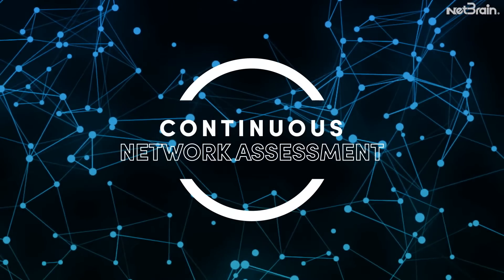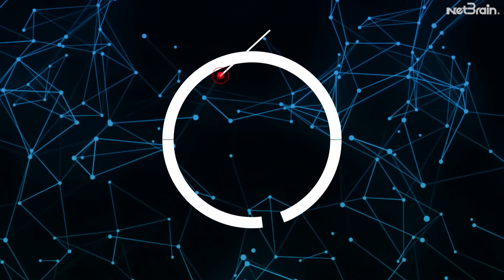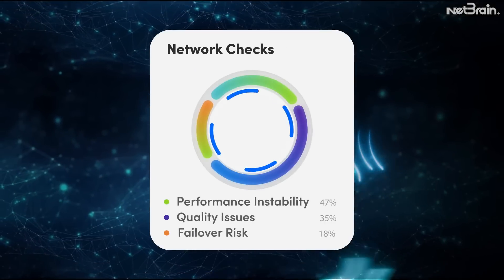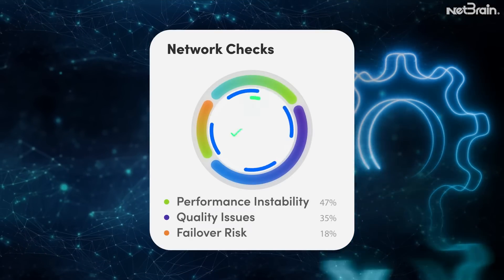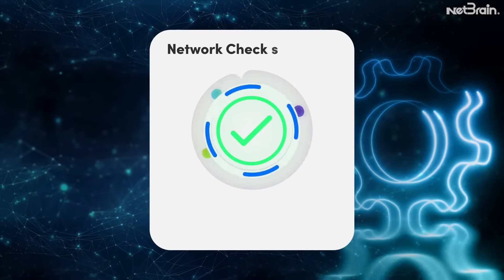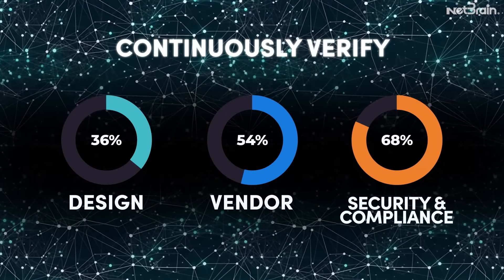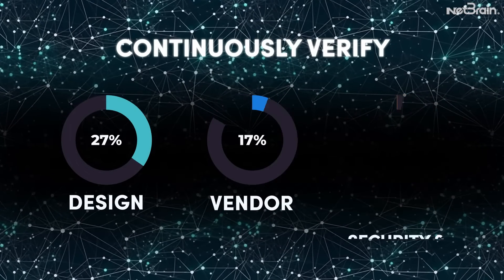NetBrain's continuous network assessment uncovers small problems before they manifest into business disruptions. It checks the network for performance instability, quality issues, and failover risks. It checks for design, vendor, security, and compliance gaps, and even informs future network projects.